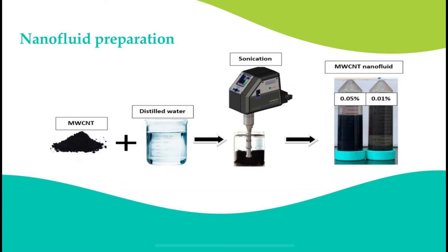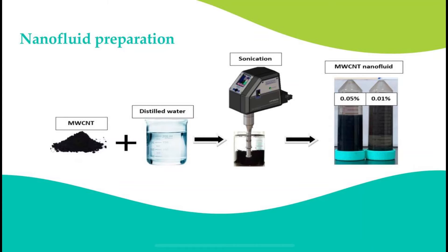which is the multi-walled carbon nanotube (MWCNT), with distilled water at two different volume fractions: 0.01% and 0.05%. We sonicated the samples using an ultrasonic device, utilizing ultrasound energy to disperse the nanoparticles uniformly in the fluid mixture.